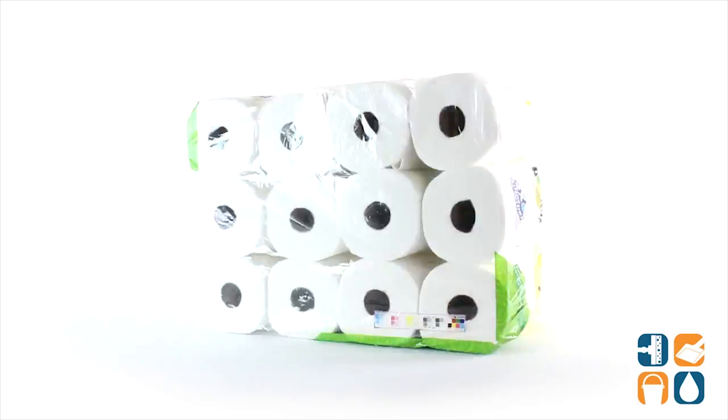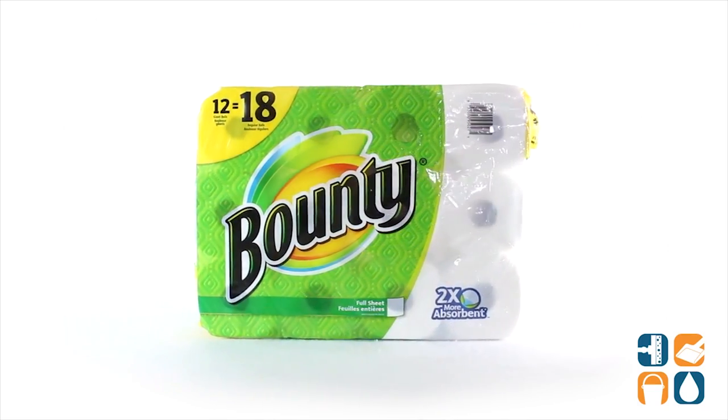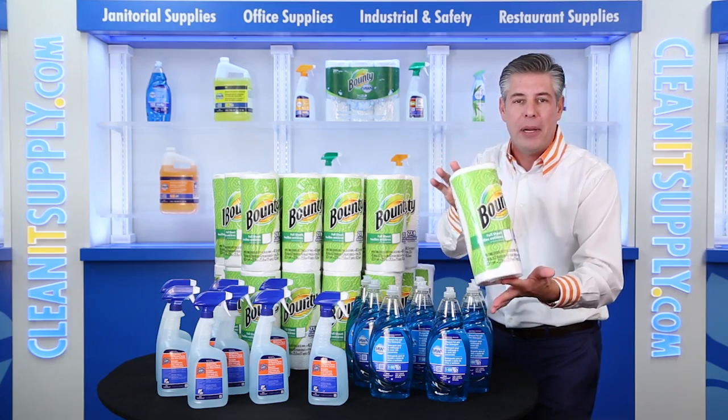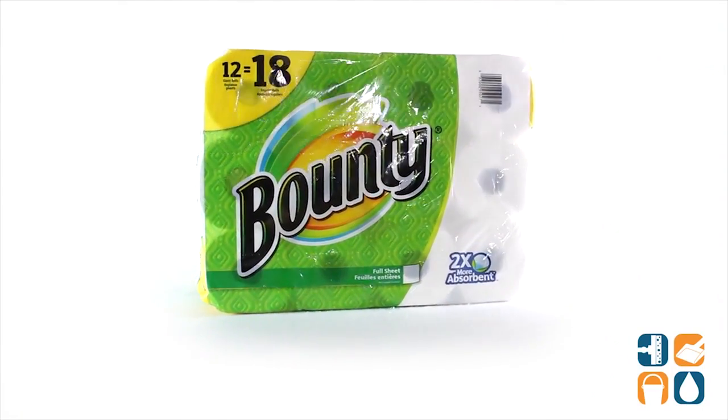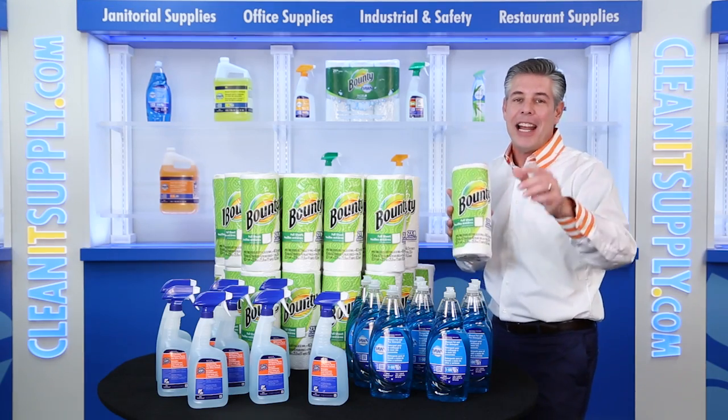Finally, you'll receive 30 rolls of the Bounty Kitchen two-ply roll paper towels. These 11-inch by 10.2-inch perforated sheets are both durable and super absorbent. Optimal for quick and easy clean-up with 40 sheets per roll and 30 rolls per carton — your cleaning bundle is complete.